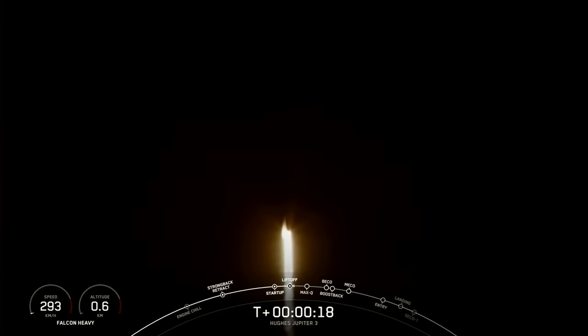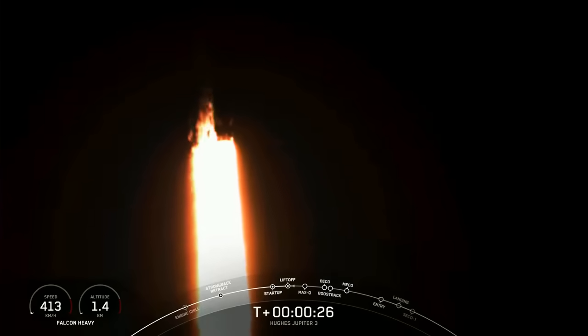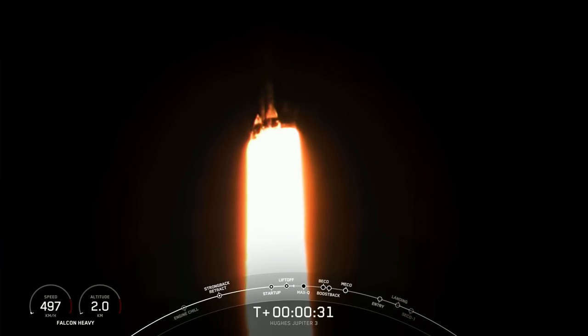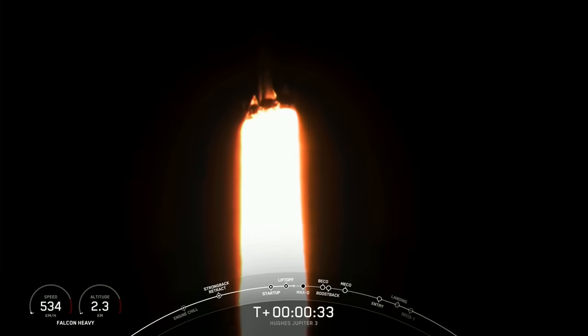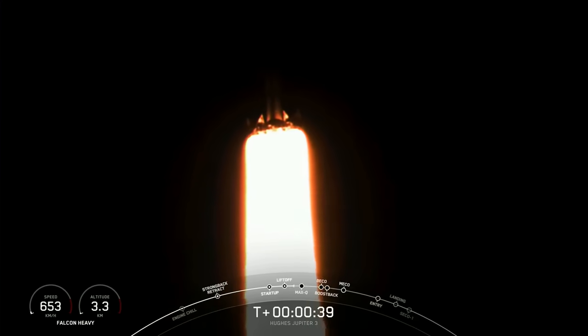Stage one chamber pressure is nominal. We are just over 30 seconds into flight, under the power of over 5 million pounds of thrust, and Falcon Heavy is on its way to space.